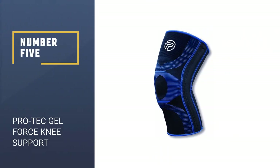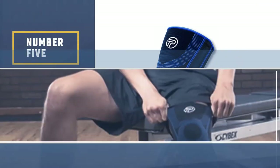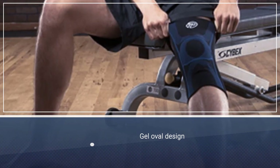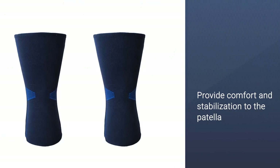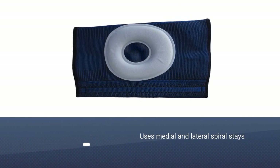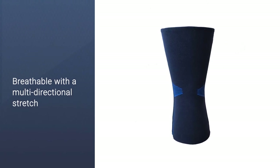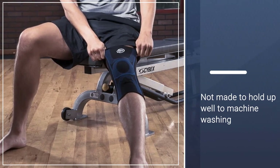Number five: the Pro-Tec Gel Force knee support. The Pro-Tec Gel Force support offers moderate knee joint stability while alleviating pain. It helps to alleviate symptoms of patellofemoral pain syndrome, patellar tracking, ligament tears, and more, by providing support, compression, and stability to the kneecap. The medial and lateral sides of the knee get extra support from spiral stays. This knee support is made of breathable soft fabric with a four-way stretch.